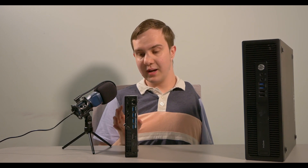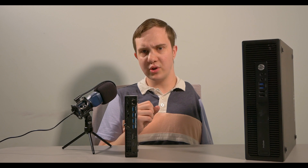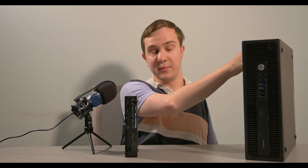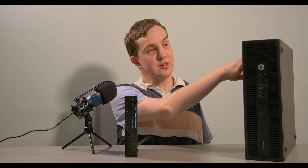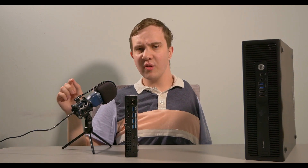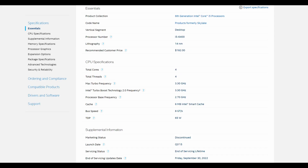I'm going to see if I can upgrade this computer. This desktop over here is an HP ProDesk business desktop. It's a lot bigger, but it has an Intel 6th gen i5 CPU, the 6400.